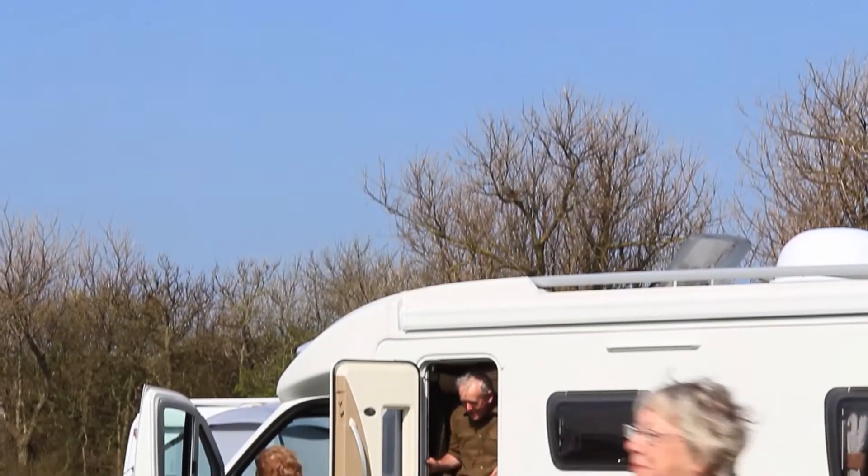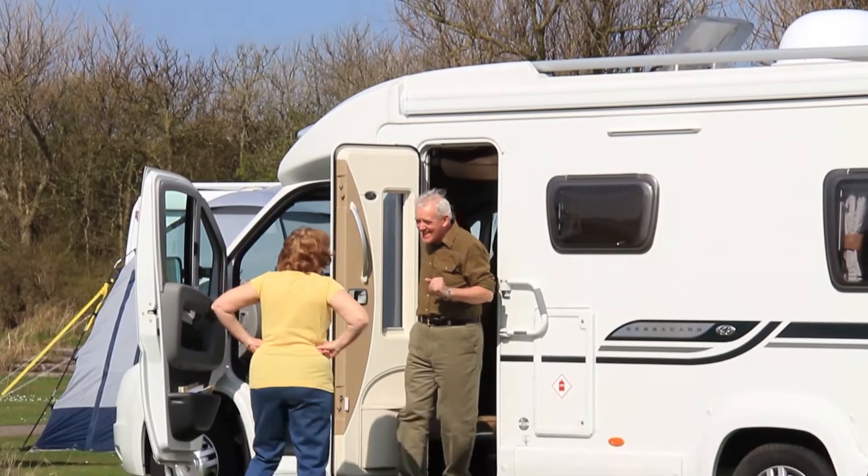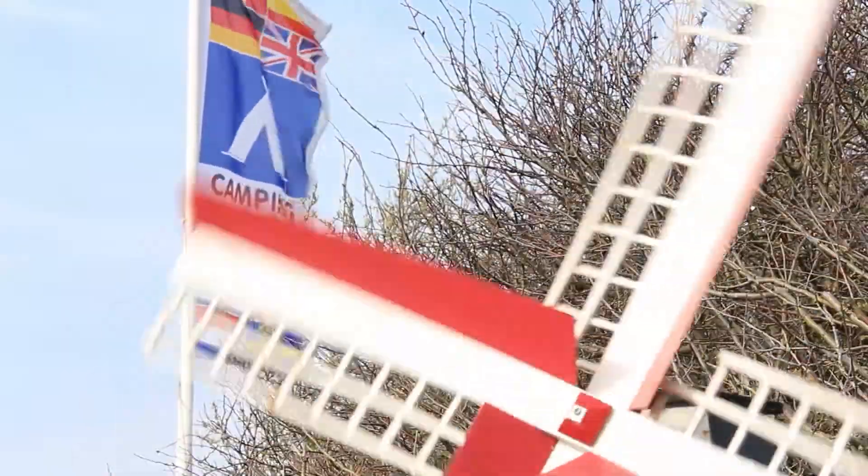We're a bit worried about driving abroad, so we thought we'd do an escorted tour to give us a little bit of confidence. The nice thing was that every day was different and I would do it all again.